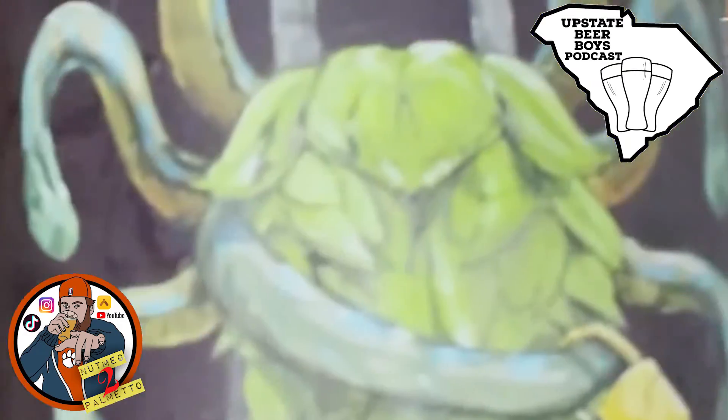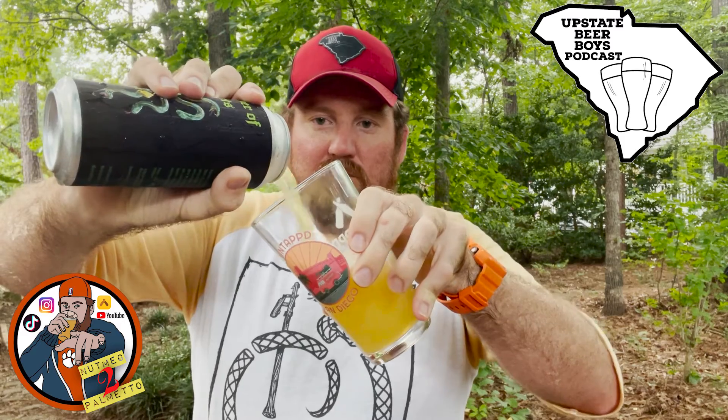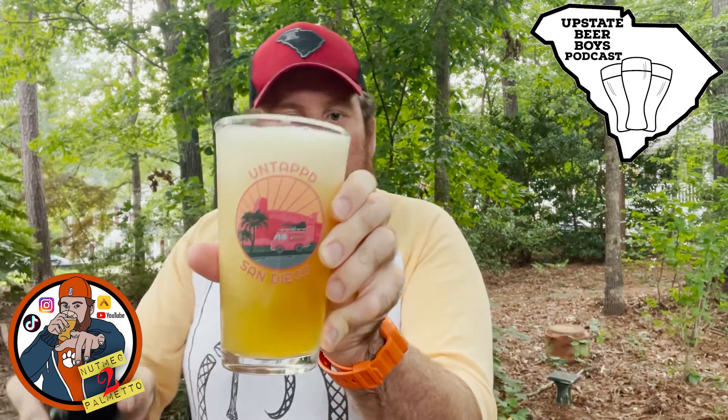Use proper glassware — well, I'm hoping a pint glass is proper glassware for a double IPA, and I'm excited to crack this open. So why don't we do just that. As you can see, it's a nice rich orange hazy color.